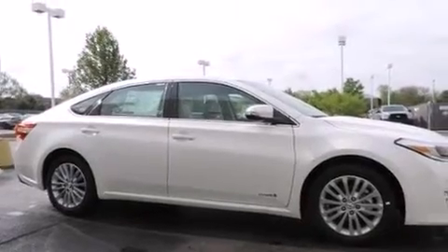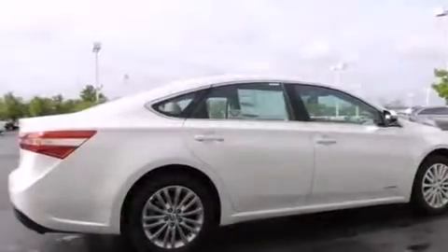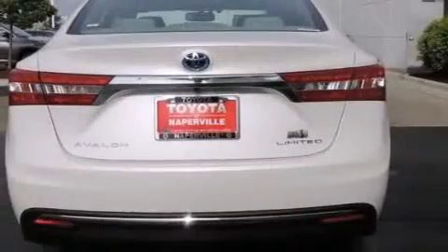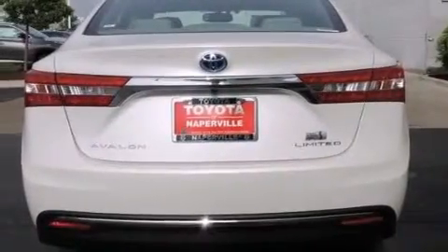Its top features include a navigation system, a power moonroof, heated seats, the Toyota Intune infotainment system, 11 perfectly positioned speakers, alloy wheels, and traction control and stability control systems.